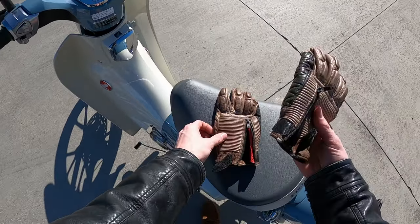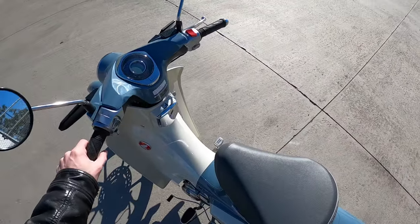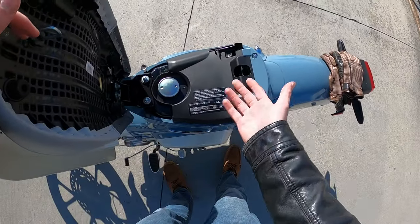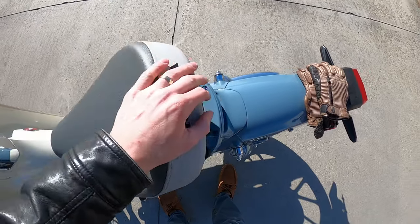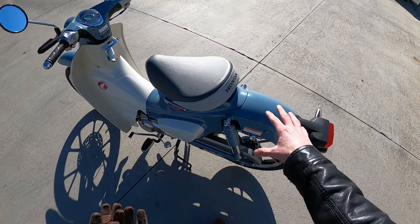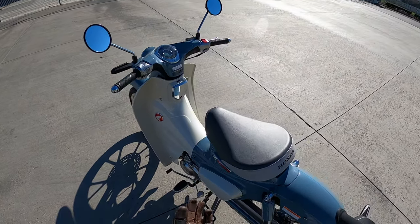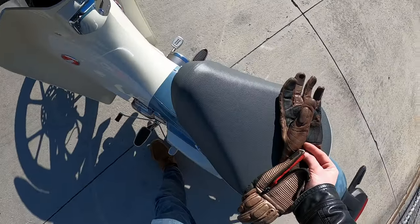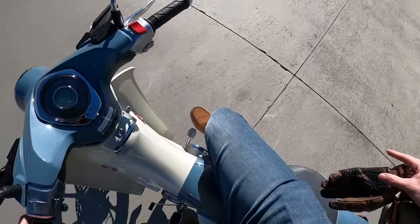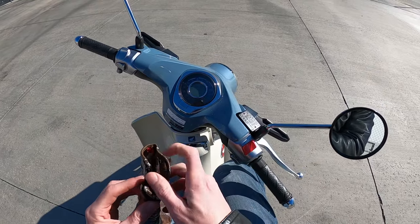I am a bit disappointed in the lack of storage on a bike like this. I feel like someone riding it might at least want to be able to put some things in here, but unfortunately, under the seat, all you have is the fuel tank. I feel like they could have gotten creative — maybe just a little storage box. And this big single-person seat means there's no passenger area. This is simply a one-person machine.